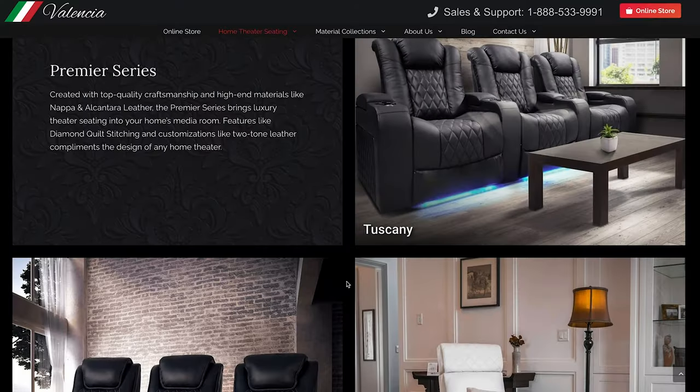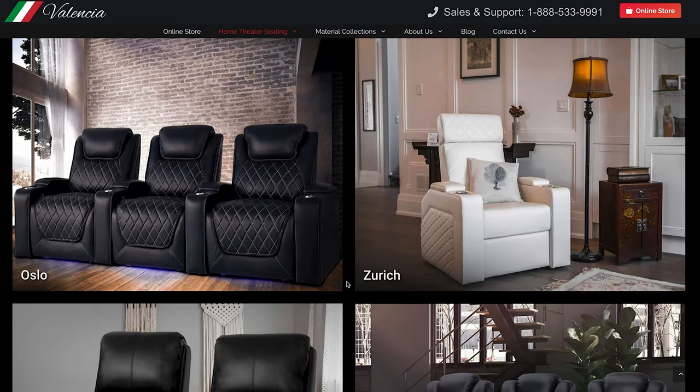When it comes to luxury home theater seating, I'd seen the name Valencia before from other YouTubers. So needless to say, I was ecstatic when they reached out to me about reviewing an Oslo chair, which, by the way, is part of their premiere series of chairs.